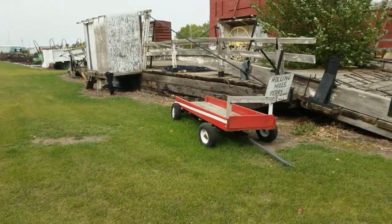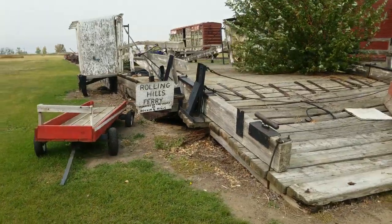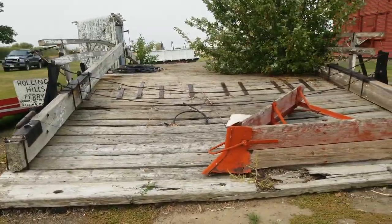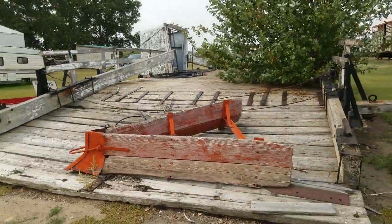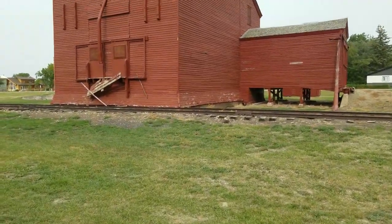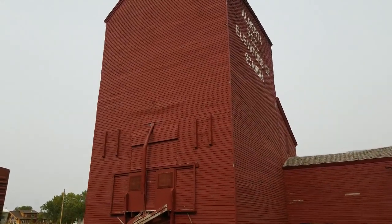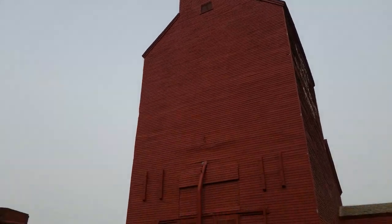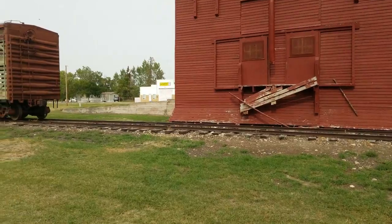This is the old Rolling Hills ferry. We're not going to get to Rolling Hills on this trip, but I think it's been replaced by a bridge now. It's amazing that the old one is still existing and that it's here where we can visit it. Last time we were here, if you've watched our previous visit video, we were able to go inside the elevator — not up to the top, but they did let us go in the driveway, which is about as much as you can ever hope for these days.